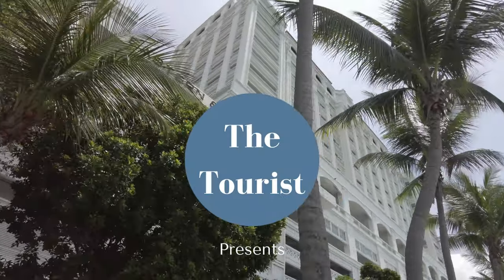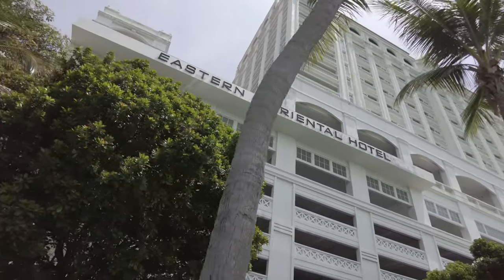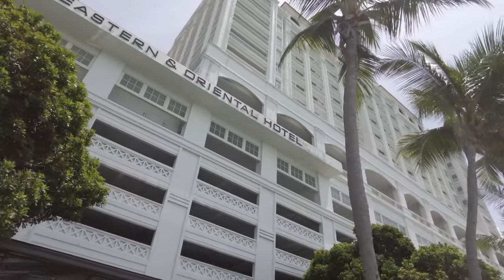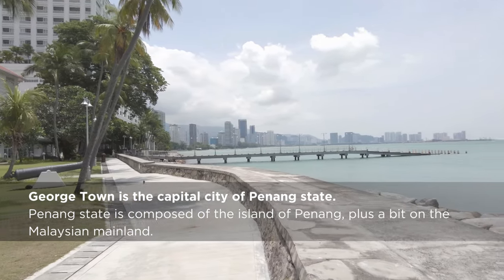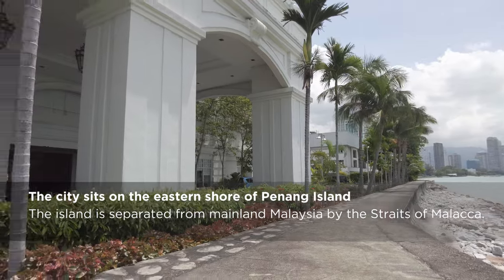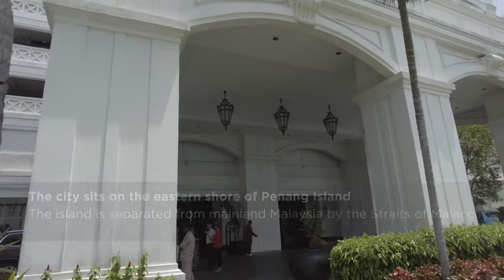Hey, this is JR aka The Tourist. Welcome to the Malaysian city of Georgetown and its grand hotel, the Eastern and Oriental. This seaside city on the island of Penang is the capital of the province bearing the same name. Georgetown is known for its colonial architecture, its famous street art, and its vibrant food scene.